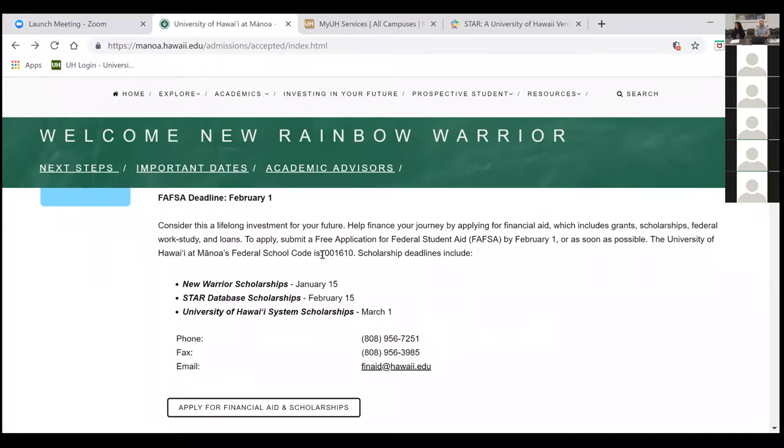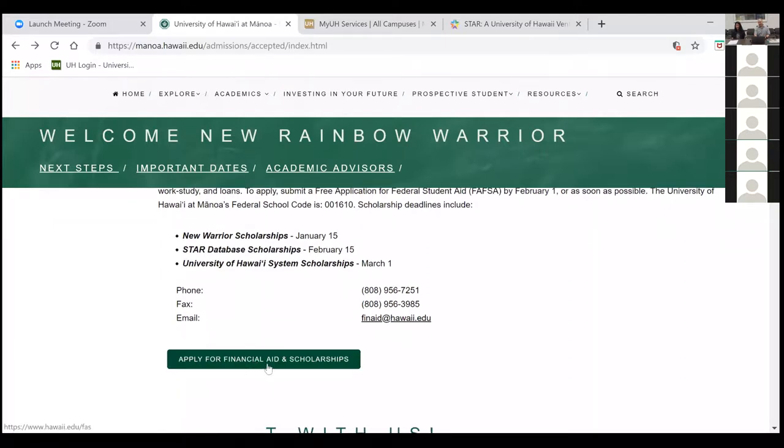That will have your student aid report sent to our financial aid office, which will allow them to give you a financial aid package. Even if you feel you will not qualify for federal aid, we highly recommend doing the FAFSA because that is how you will be eligible for scholarship opportunities. Our college has its own scholarships, and there is a centralized scholarship application that makes you eligible for both general university and college scholarships.